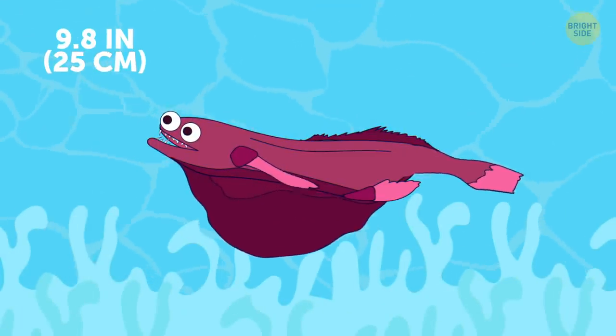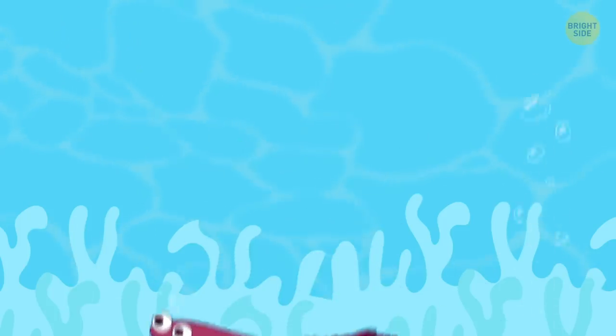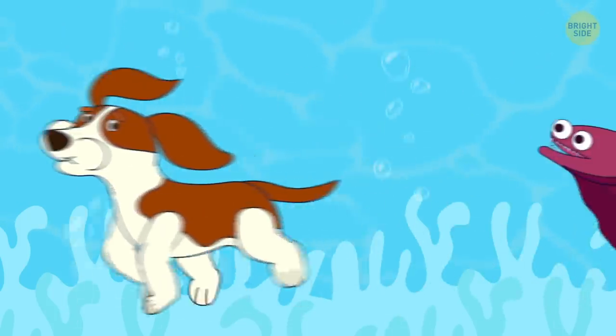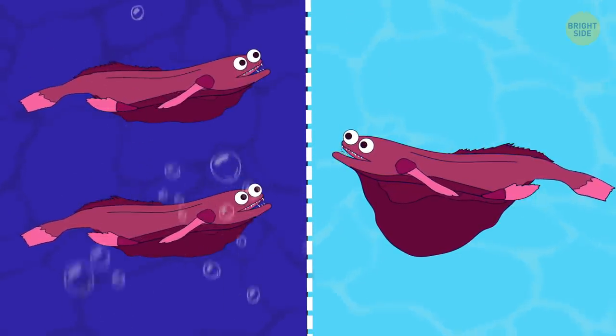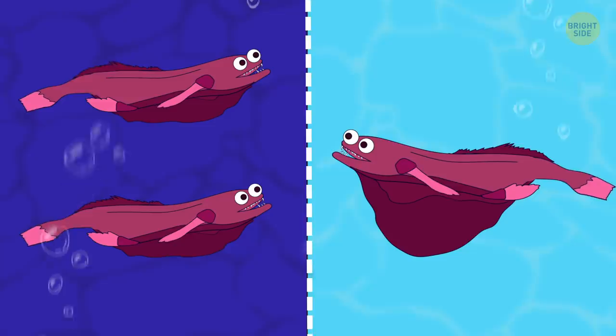Black swallower might be small, but make no mistake, it could easily gulp down your favorite puppy. It can open its mouth extremely wide, allowing it to swallow prey twice its size.